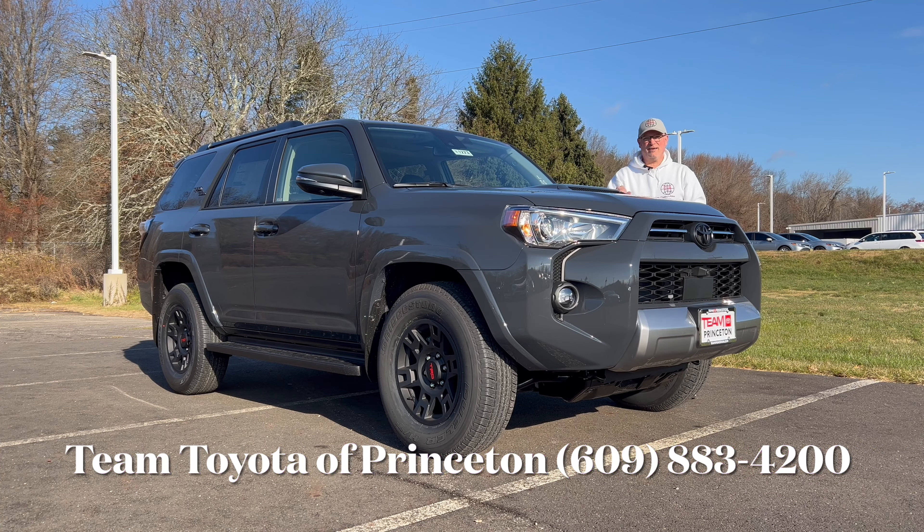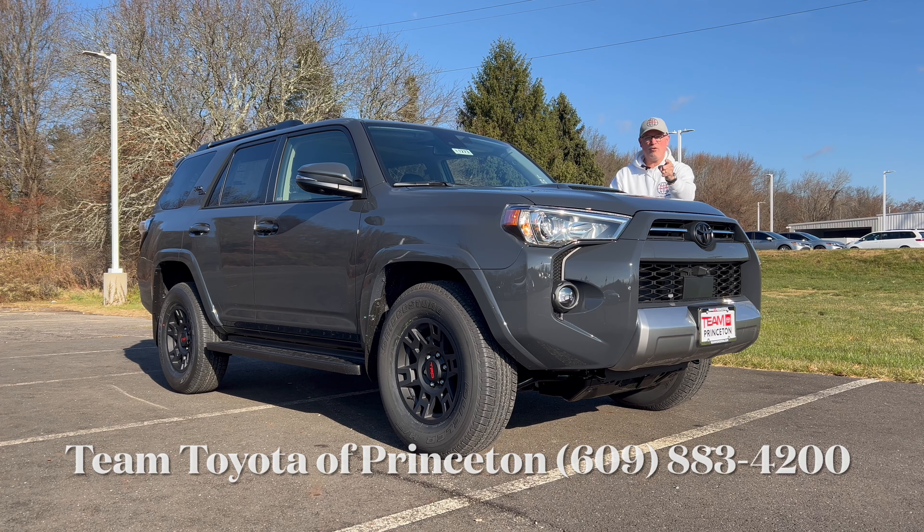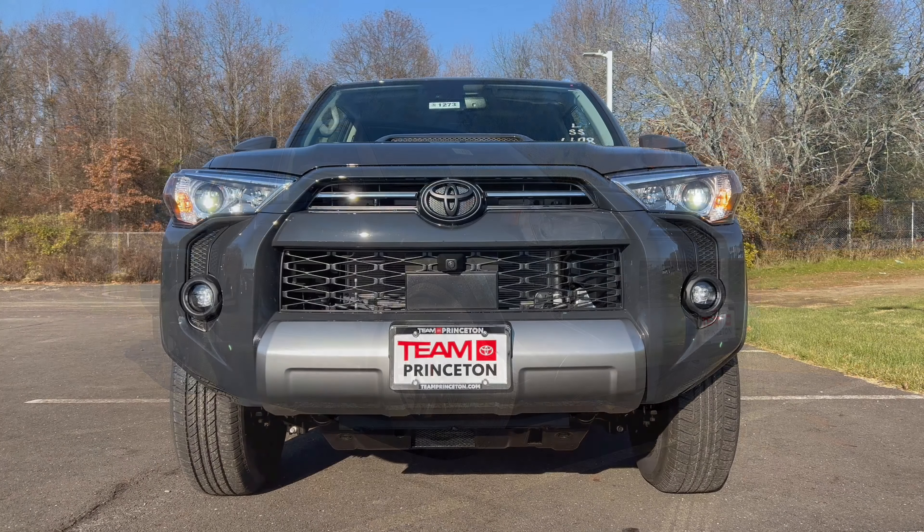Good morning everyone, welcome back to the channel. I'm back here at Team Toyota of Princeton to check out this brand new 2024 Toyota 4Runner TRD Off-Road Premium trim in the color Underground, which is one of my favorite Toyota colors. We're going to dig into this 2024 — they've kept it around another model year with no changes from 2023 — and see what it's bringing to the off-road SUV segment.